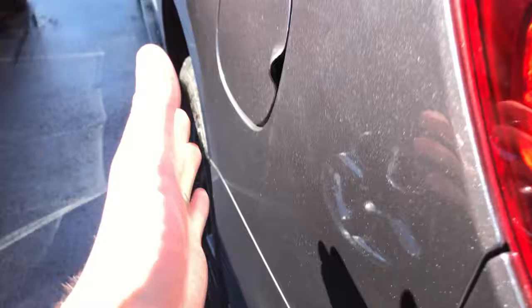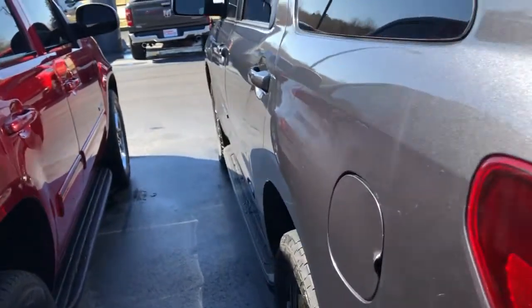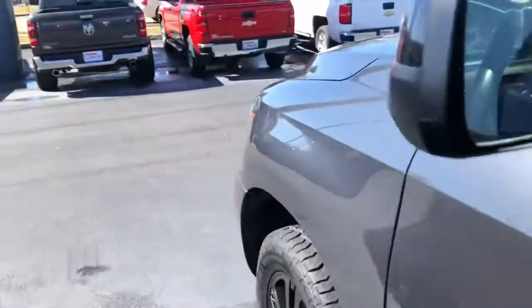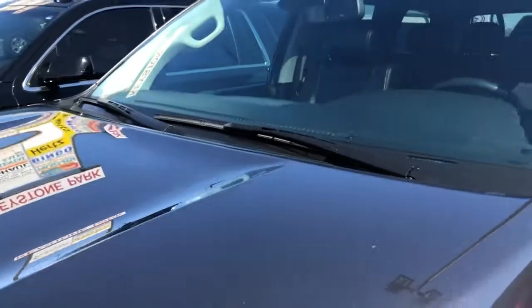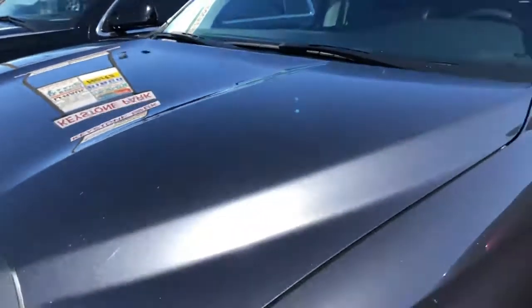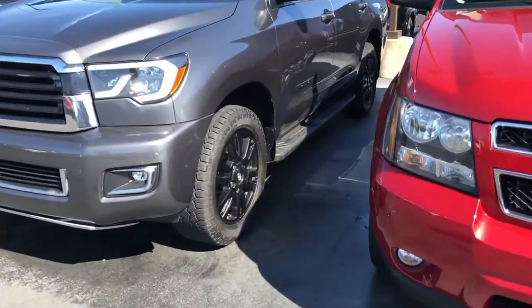The back looks great. Moving to the driver's side, more of the same — everything's in line, don't see anything out of the ordinary here. This is good to go, and the hood shows no signs of hail damage on the front either — really, really nice.